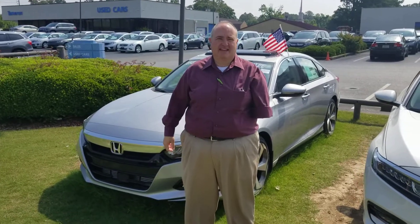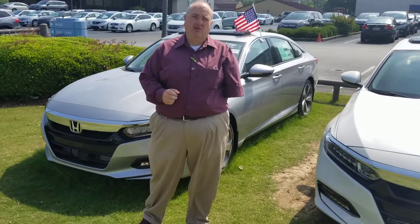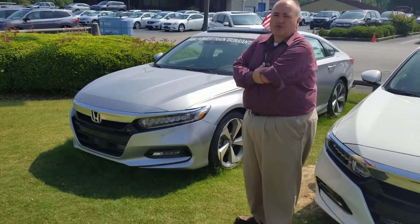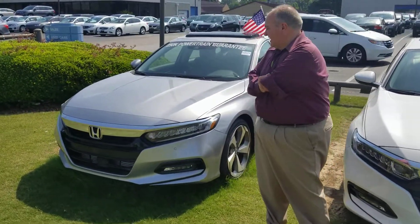Hey Paul, this is Greg Canterbury with Tamron Honda. Thank you for your internet inquiry on the all new 2018 Honda. We've got one right here — it's a North American Car of the Year, completely redesigned.